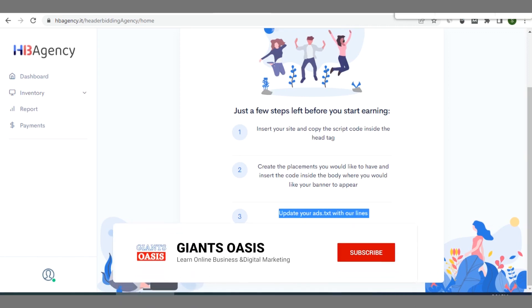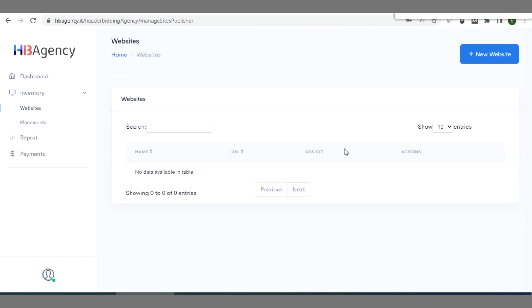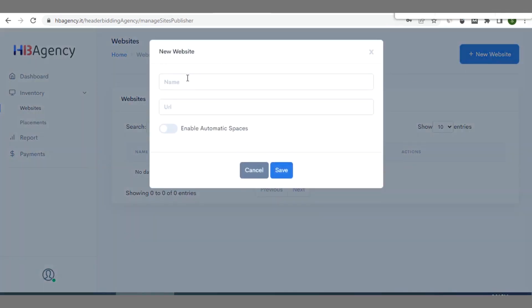Once you click 'Start', go to 'New Website'. Click on 'New Website' and type the name of your website in the field provided.